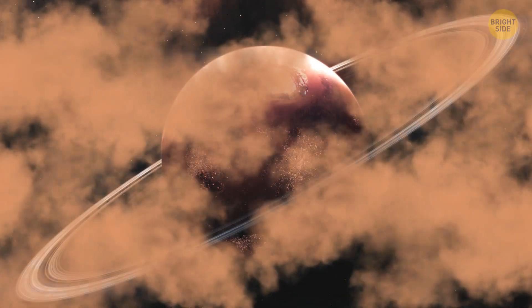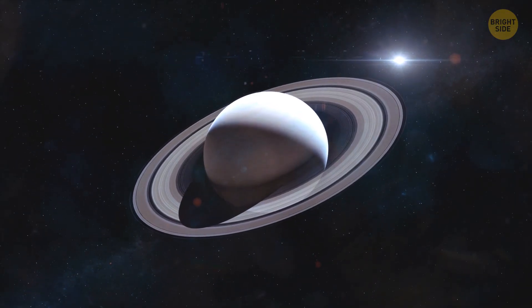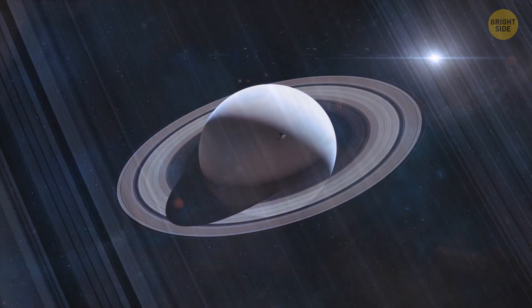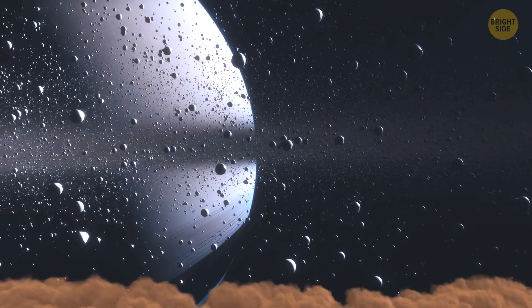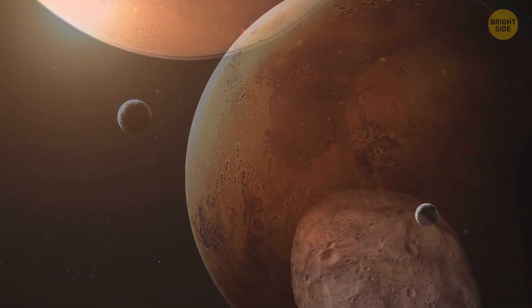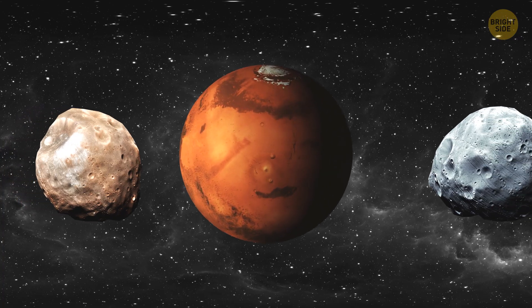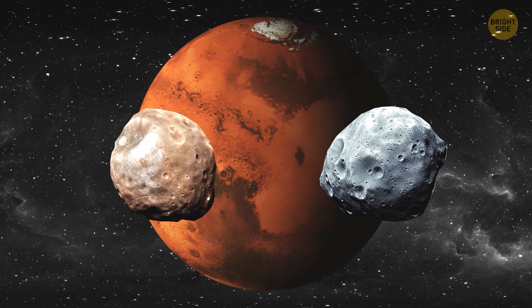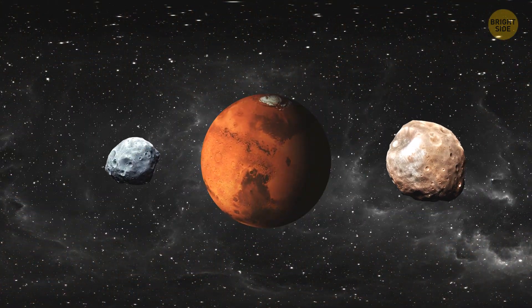At some point in the future, Mars might get rings like Saturn. Scientists believe the rings around the gas giant appeared after a moon or even several ones got too close to Saturn and were ripped apart, with their rock and ice debris now orbiting in close proximity to the planet. Mars also has two moons, Phobos and Deimos, and the former is doomed. Mars attracted them both from outer space with its gravity long ago, and while Deimos has a constant orbit, Phobos gets steadily closer to Mars with every turn.